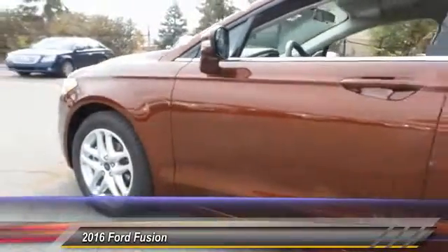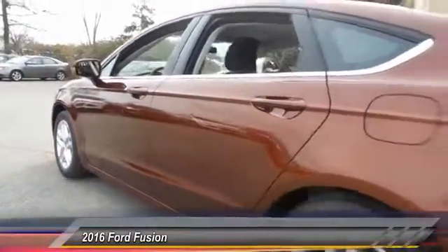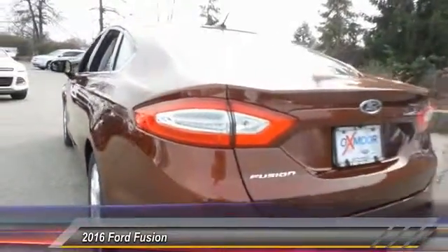The 2016 Ford Fusion. You can have both — impressive power and great economy in a Fusion, and it is priced below $25,000. This vehicle has less than 100 miles.